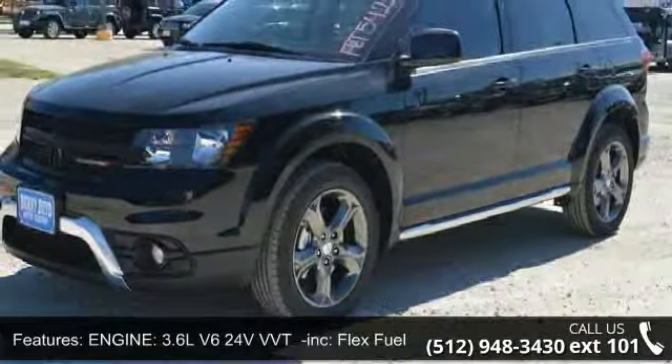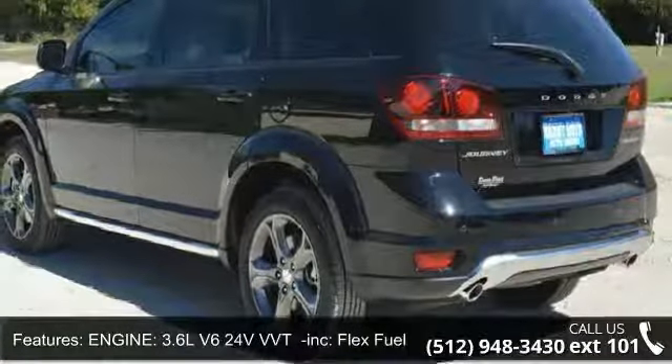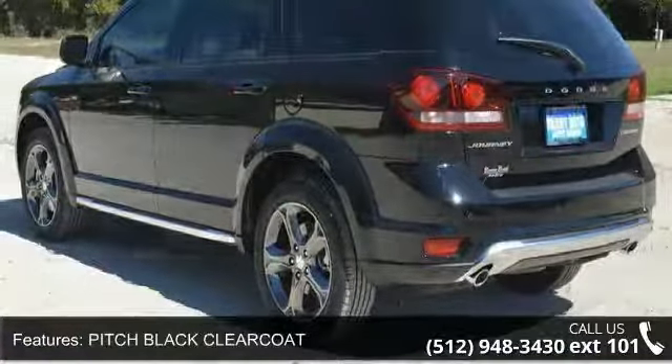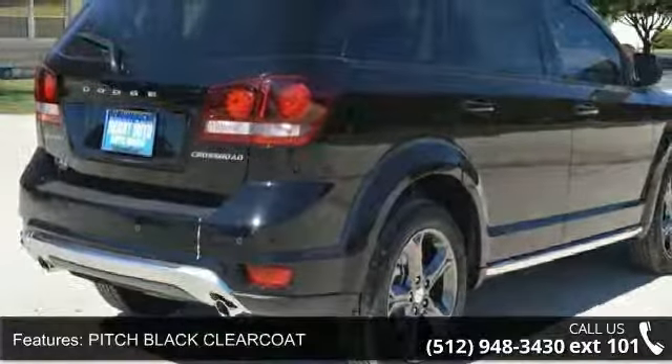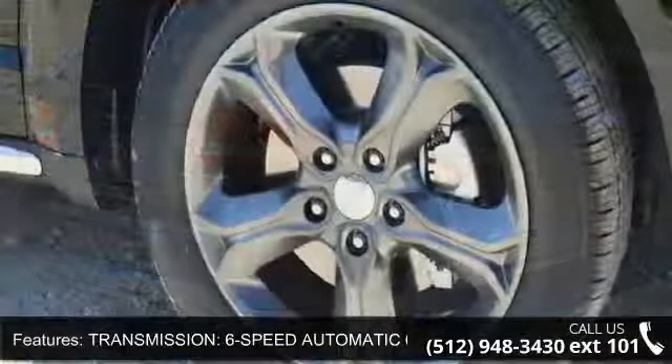Some of the top features included with this vehicle are: engine, 3.6L V6 24V VVT included, flex fuel vehicle, pitch black clear coat, transmission, 6-speed automatic 62TE, and front wheel drive.